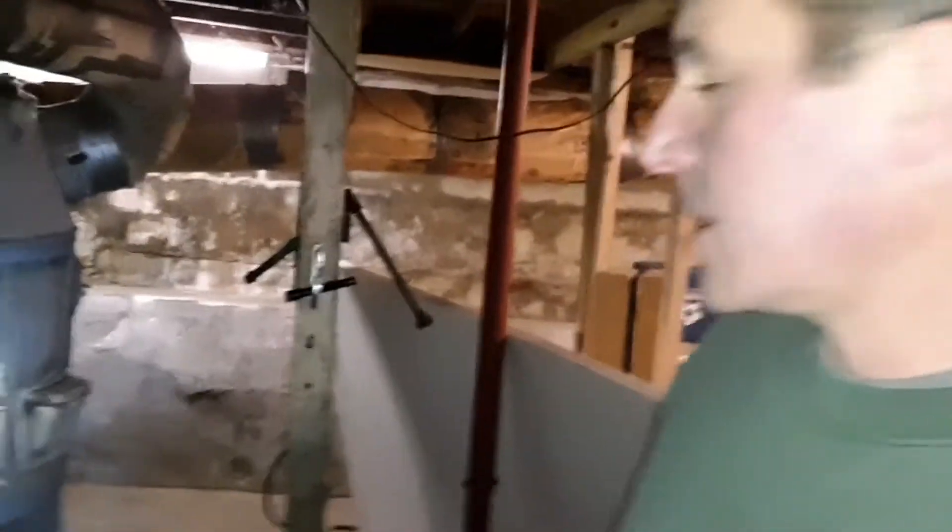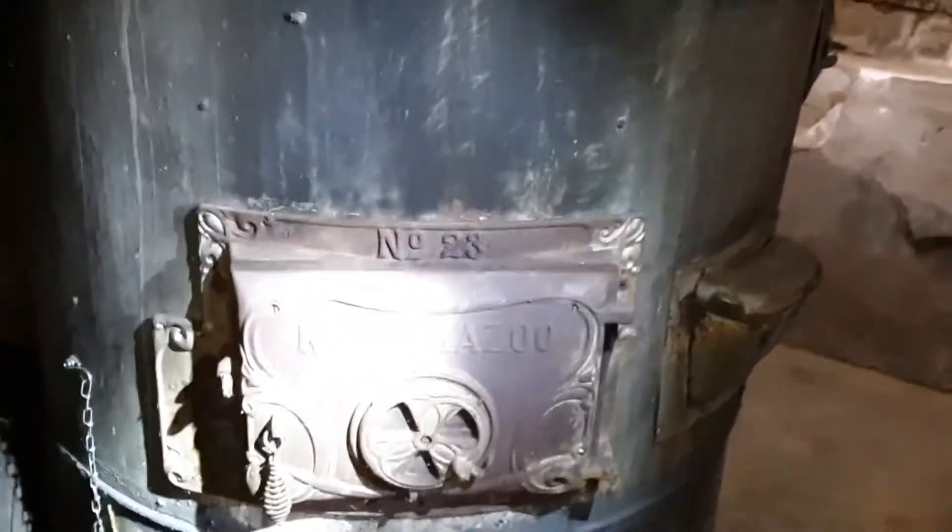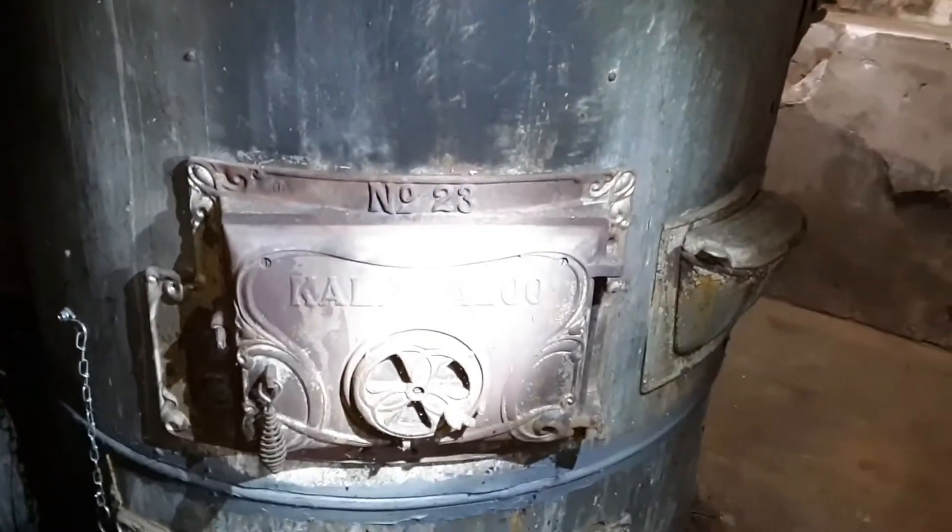So finally, in 1885, the first gravity furnace was invented. Basically what they would do is install ductwork into the rooms that would move the air from the furnace to those rooms. Right here behind me, you'll see an example, and you'll notice the name brand on the front of this thing is Kalamazoo — so obviously, I'm in Kalamazoo, Michigan.